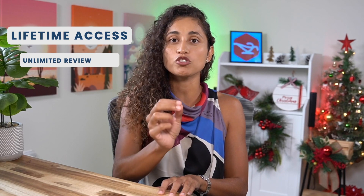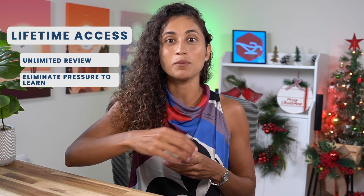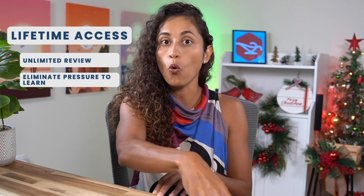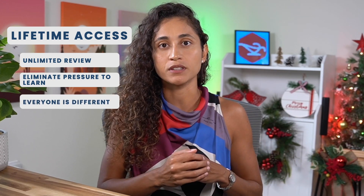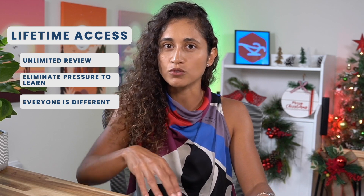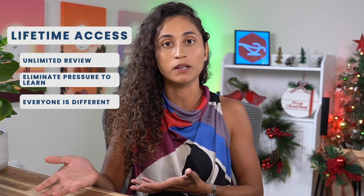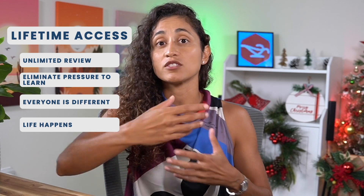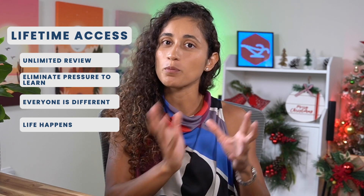One of the best features of our courses is lifetime access, and we offer this for several reasons. First, we want you to review the material as often as you need to feel confident on your exam day. Second, limiting access after you spent money on a course creates a lot of pressure, and we want you to focus on learning without worrying about that. Third, limiting access to three months is not fair because everyone has a different background, schedule, and learning style — some students might need six months to prepare while others only need two months. Fourth, we understand that life gets in the way and sometimes you may need to pause your studying, but with lifetime access, you can always pick up where you left off.